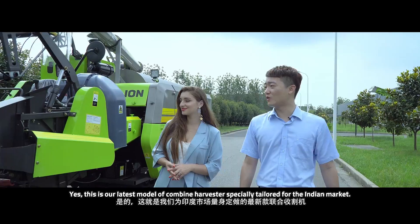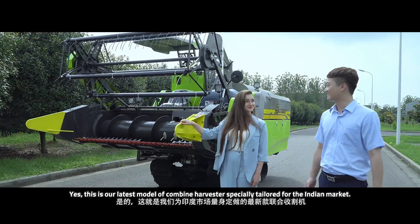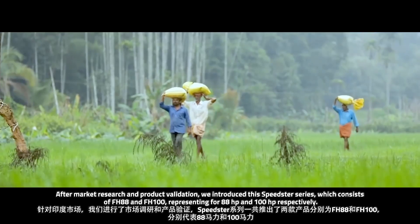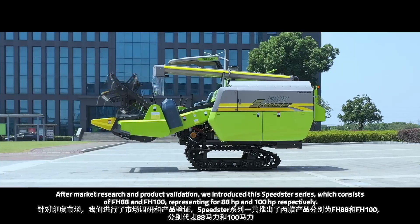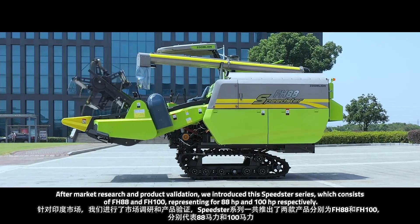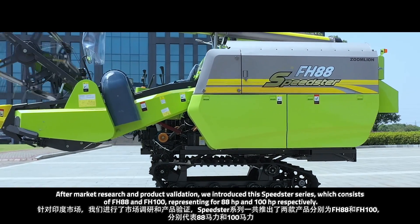Yes, this is the latest model of a combined harvester, which is especially tailored for the Indian market. After market research and product validation, we introduced this Vista series, which consists of FH88 and FH100, representing 88 HP and 100 HP respectively.